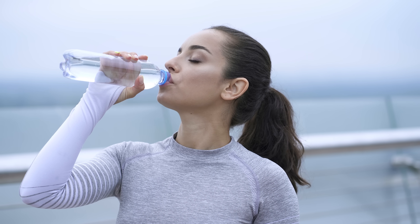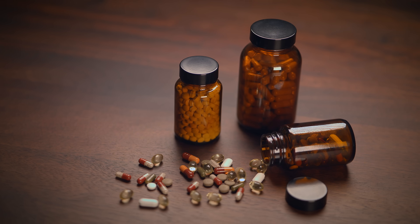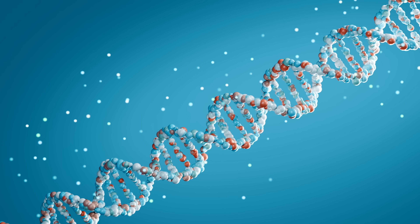Water intake is one of the most important risk factors you can control to reduce your risk of developing kidney stones. Other factors that influence risk include diet, supplements, the pH of the urine, and genetics.